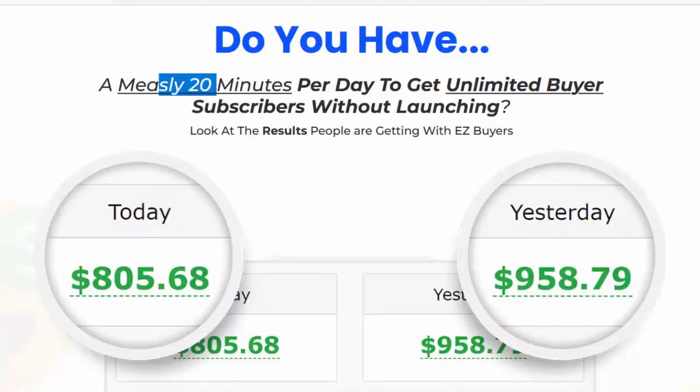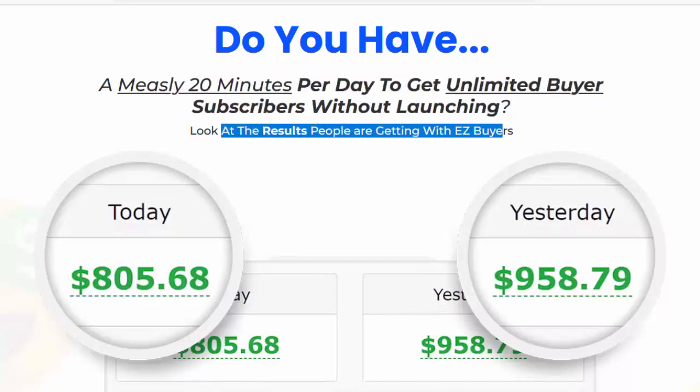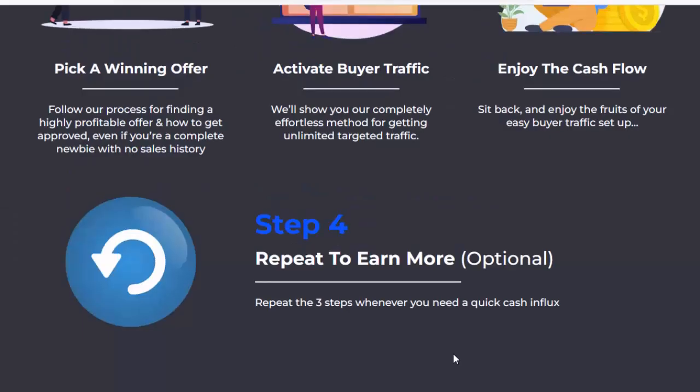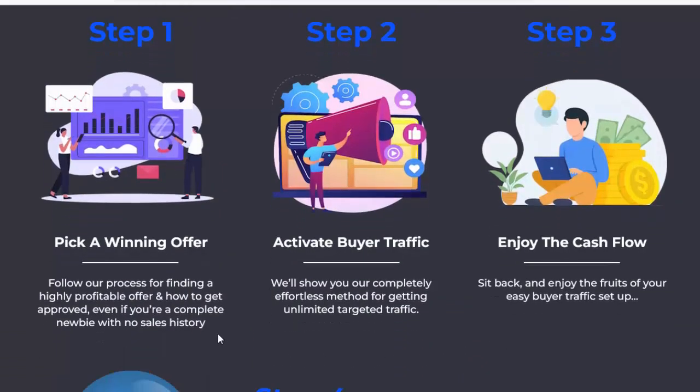Do you have a measly 20 minutes per day to get unlimited buyer subscribers without launching? Look at the results people are getting with EZ Buyers. It's a stupid simple three-step strategy. Step one: pick a winning offer. Follow our process for finding a highly profitable offer and how to get approved.